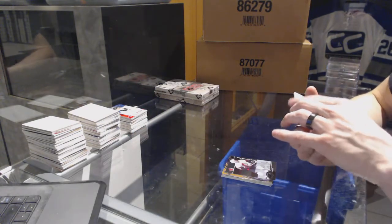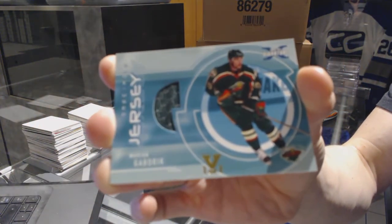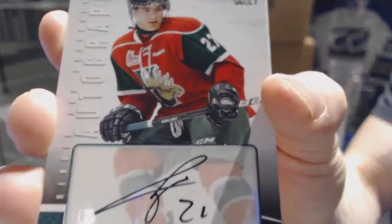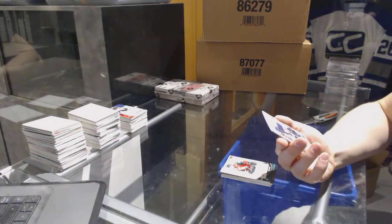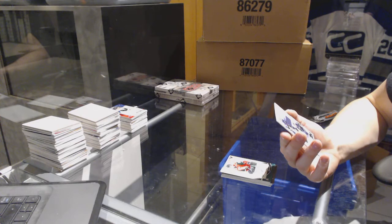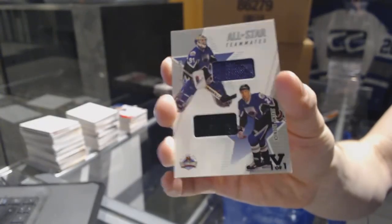We've got an 02-03 Signature Series game-used jersey gold one-of-one for the Minnesota Wild, Marian Gaborik. We've got a Heroes and Prospects autograph for the Tampa Bay Lightning, Jonathan Drouin. And we've got an All-Star Teammates Duel jersey black one-of-one, which would be random between the Blues and Hawks — Curtis Joseph and Jeremy Roenick.